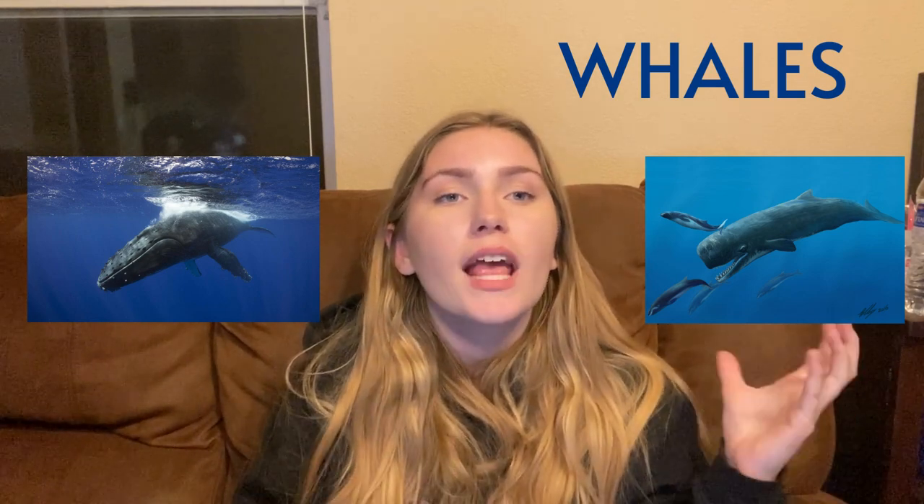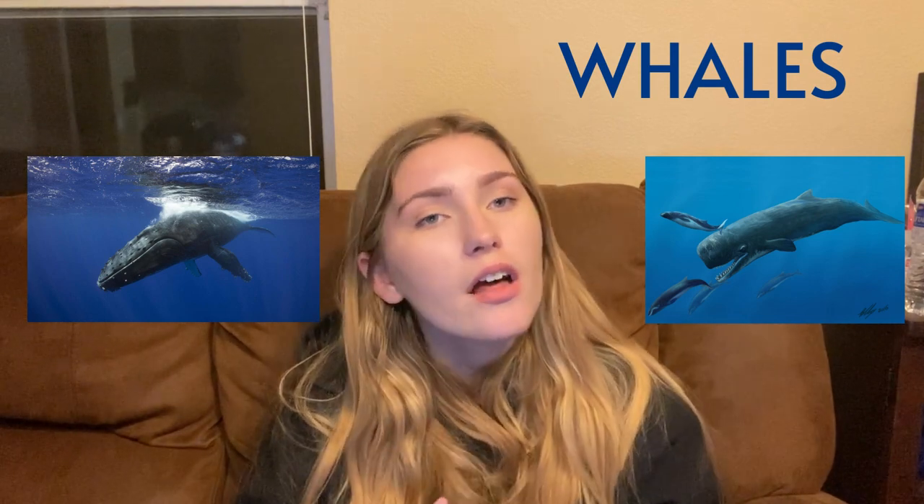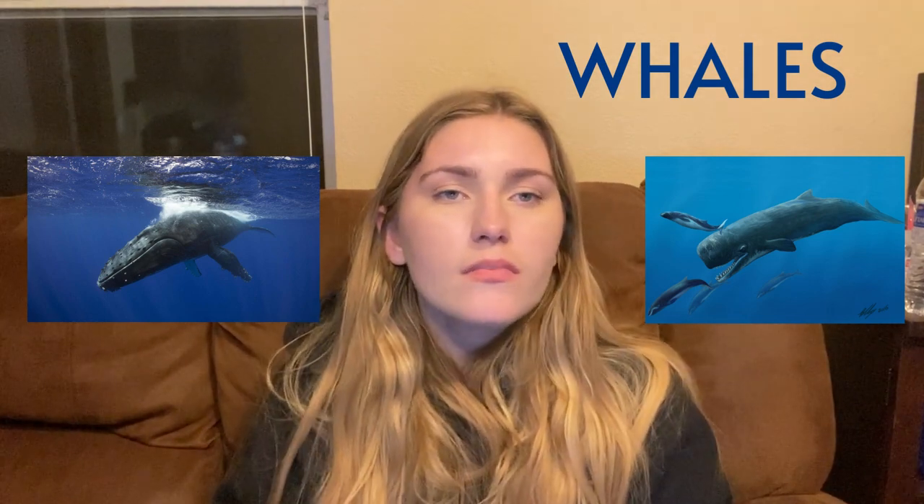Toothed whales have sharper teeth that can munch on fish, squid, and others like seals. But they also have similarities as well.